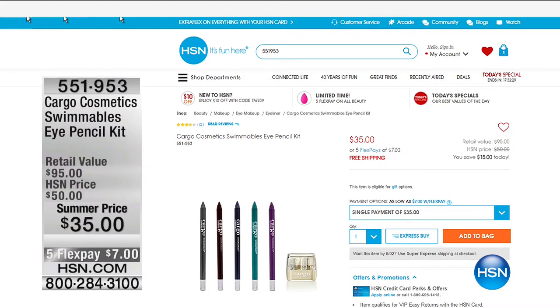We're not done with our summer beauty event. But we have a lot of great beauty online you can look at, like Cargo Cosmetics — this is our Swimmables eye pencil kit. That means jump in the water, get wet, and your eye pencil is not going anywhere. Special summer price and $7 to get that home this morning. We are talking about summer beauty, and we have Beauty Bioscience coming up next.